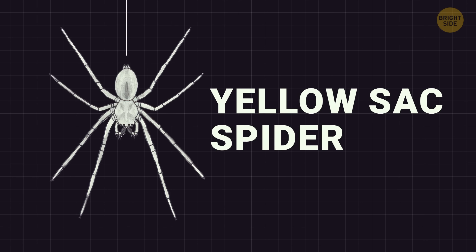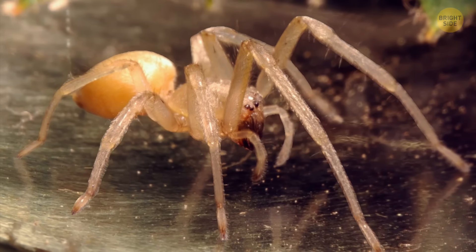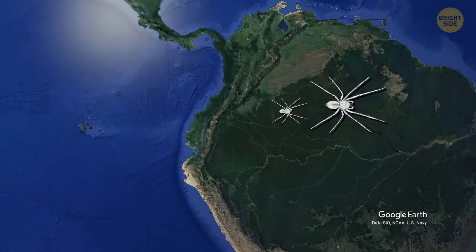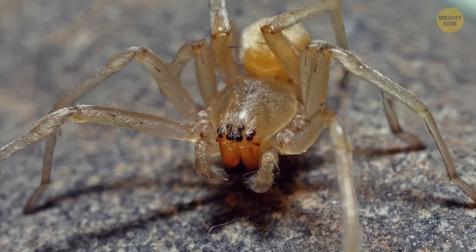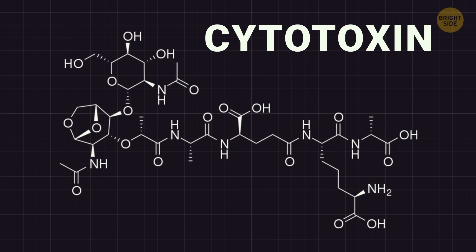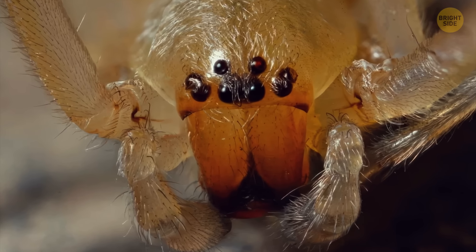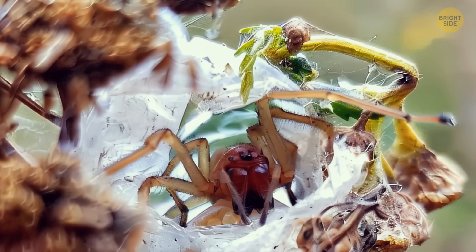Yellow sack spiders range in size from approximately 0.12 to 0.6 inches and construct silken tubes under stones, in leaves, or in grass. They're found across the United States and southward toward Mexico and South America. They are venomous to humans and are commonly spotted indoors. The venom of the yellow sack spider contains cytotoxin, a substance that can damage or impair cell function. Reactions like redness and swelling at the bite site are common. A female yellow sack spider may bite when protecting her eggs.